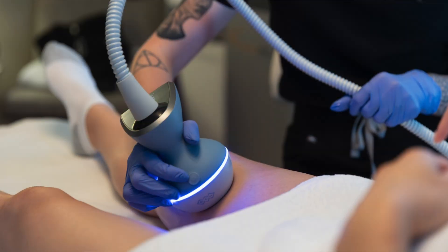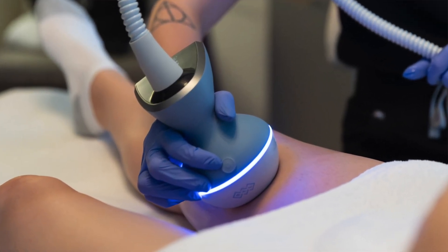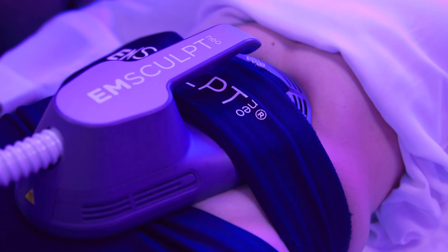It's a great treatment to use after our Emsculpt Neo in conjunction with that, because you really get an extra fat burn and you really tighten up that skin. It's the perfect complement to the Emsculpt Neo.